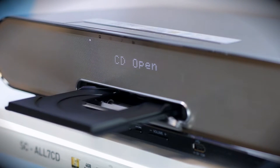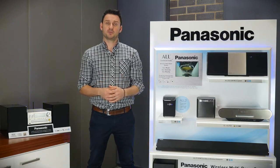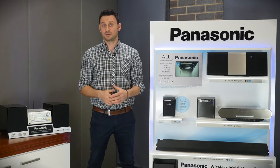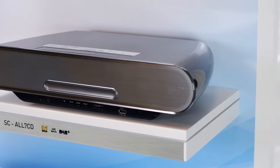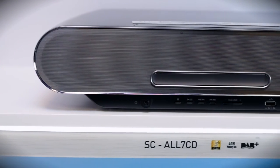The convenient CD tray can play discs directly, or you can load up to 25 of your family's favourite CDs into the internal memory and play them whenever you wish, or re-stream to other All-connected speakers around the house. With digital audio radio built in,